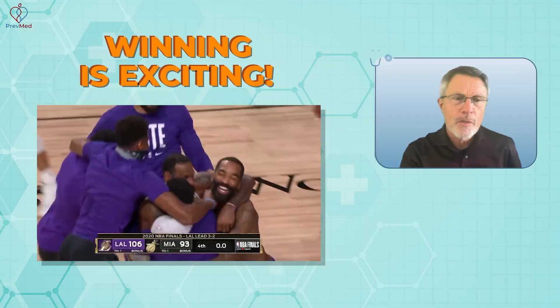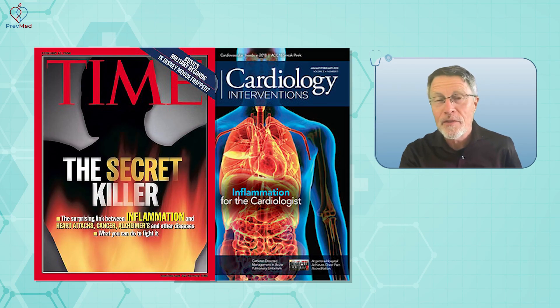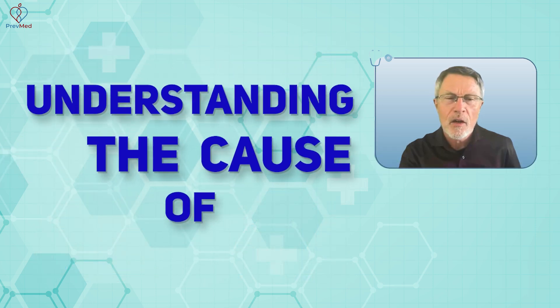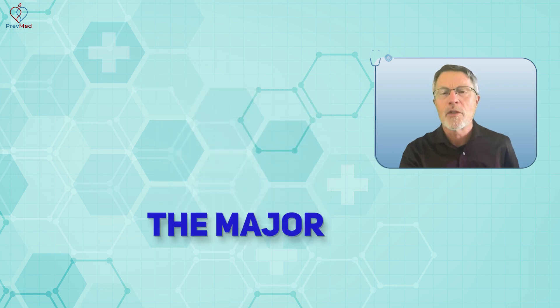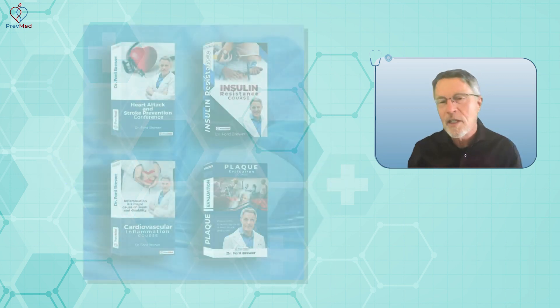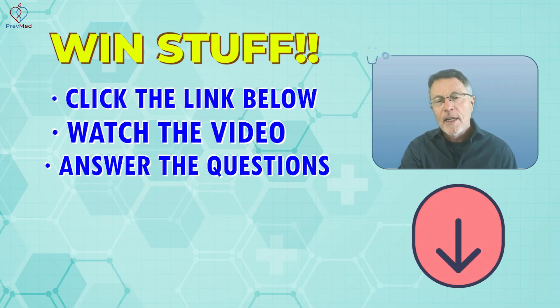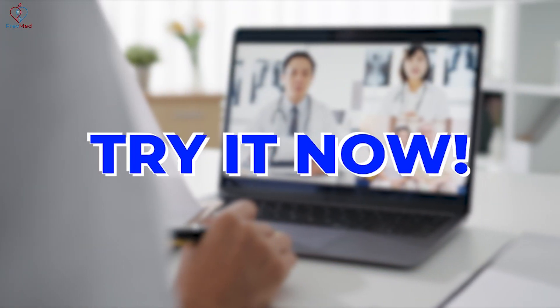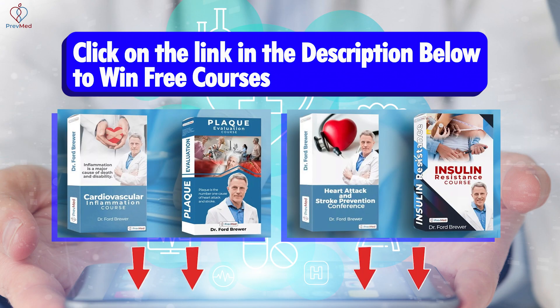Winning is exciting, but what you're winning matters even more. How about the chance to win another couple of decades of healthy life — understanding the cause of heart attack, stroke, dementia, the major killers and disablers, and how to prevent those. You can win these courses to do just that. Click the link below, watch the video, answer the questions, and the more you answer right, the better your chances of winning. Give it a try and win things like free courses that can save your life.